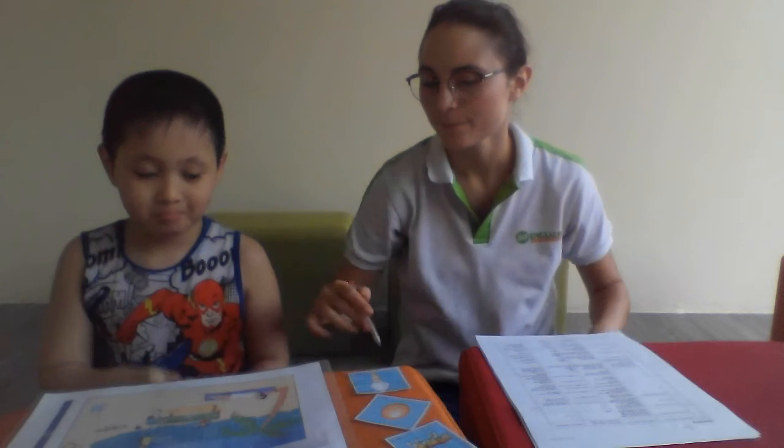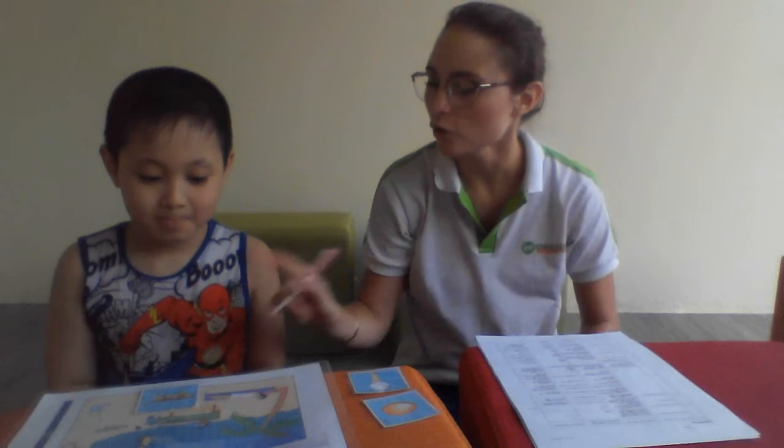Now look at these. Where is the tiger? Good job. I'm putting the tiger next to the woman. Will you put the tiger in the sea? Very good. Where is the tiger? The tiger is in the sea. Good job.